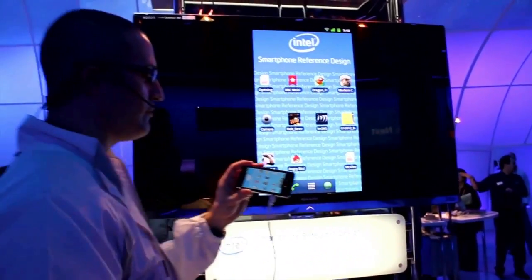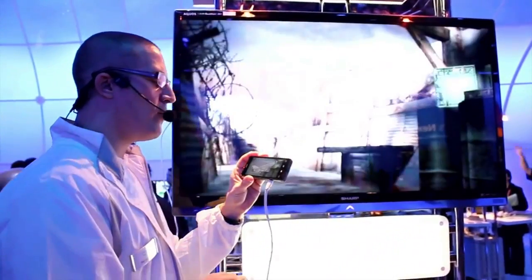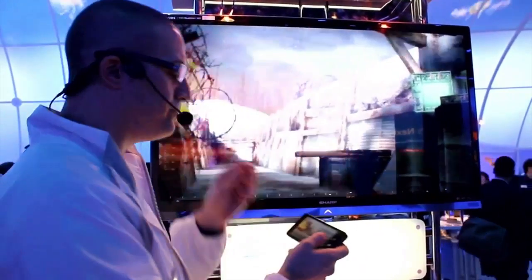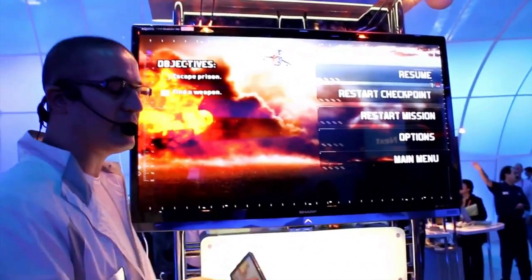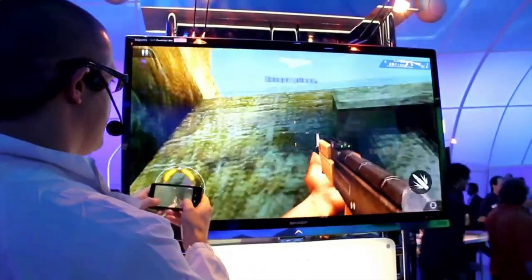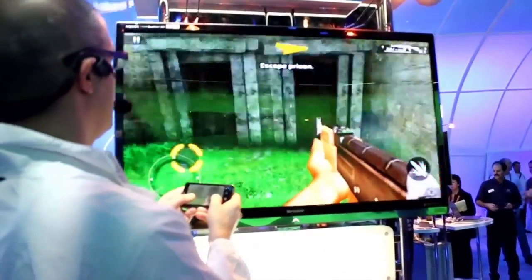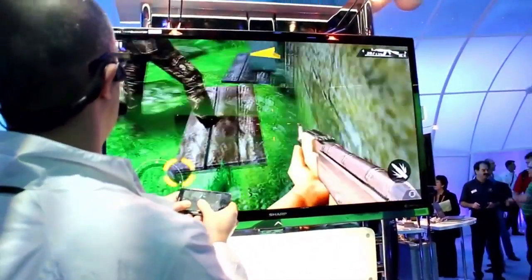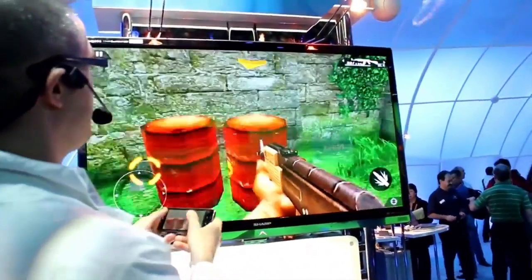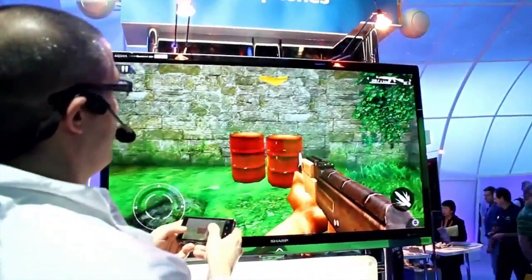What this phone also does very well is 3D gaming. This is a game called Modern Combat, and it's a console-quality game, so we're going to be pushing around lots of polygons. As you can see, it's very fluid and very quick, and it plays like a console game — there's no lag, no frame rate drop. It's very smooth.